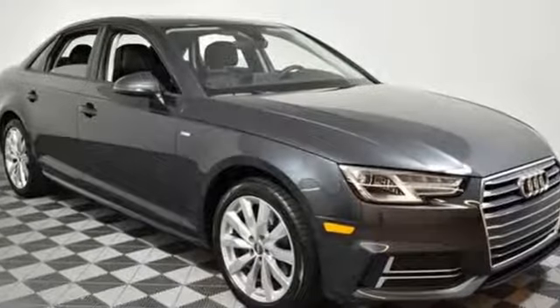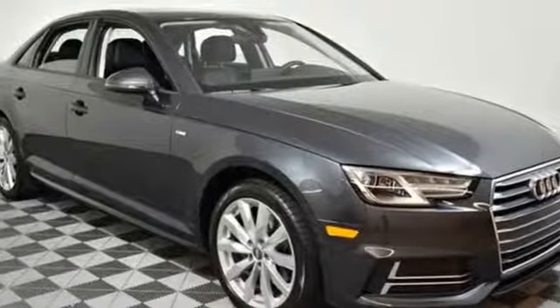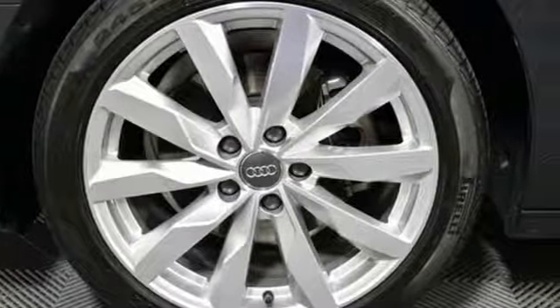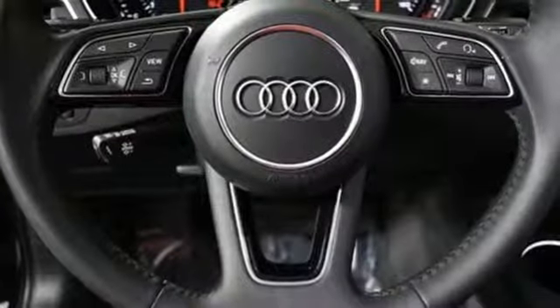Bluetooth wireless audio streaming, power heated mirrors, front heated leather bucket seats, auto dimming rearview mirror, Audi smartphone interface, dual zone climate control.